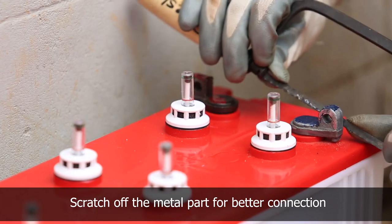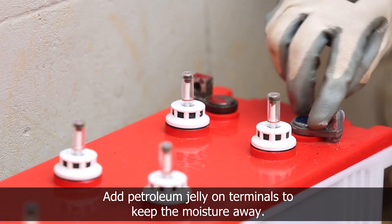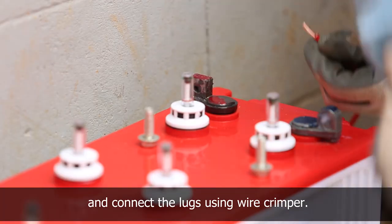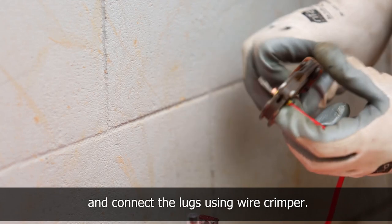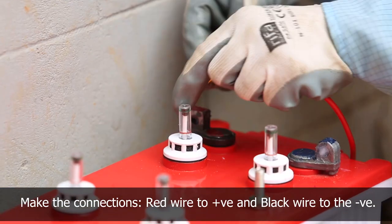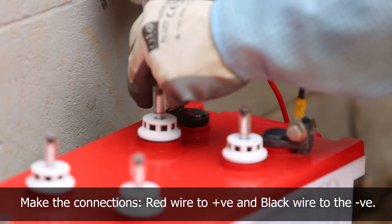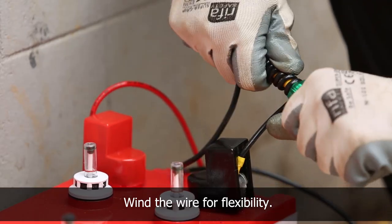The metal part of the terminal is scratched for better connectivity, and petroleum jelly is added on the terminal to avoid rusting. The wire insulation is stripped using a wire stripper and lugs are connected using a wire crimper. The wires are then connected to the terminal using a spanner — red wire to positive and black wire to the negative terminal. The wire is wound on the rod for flexibility.